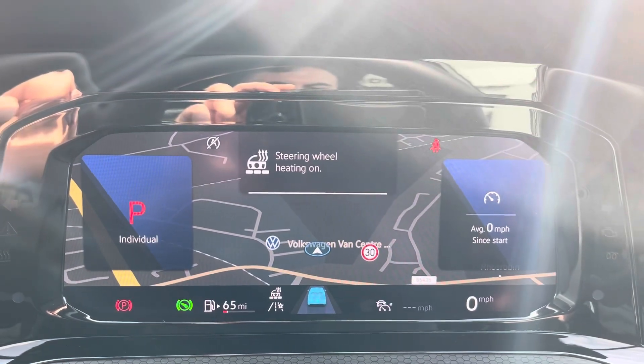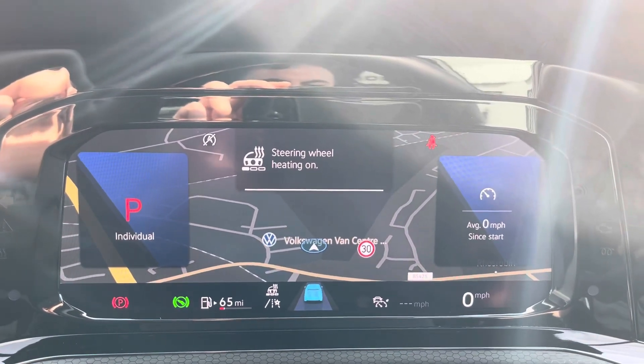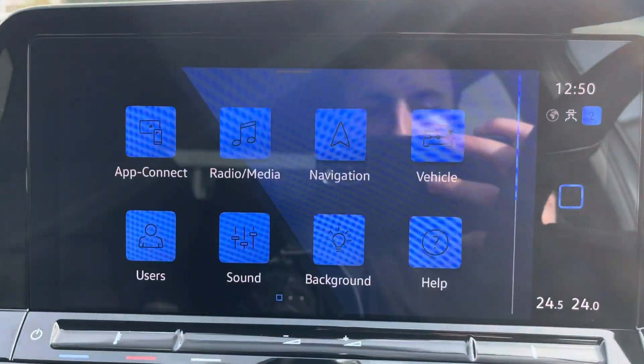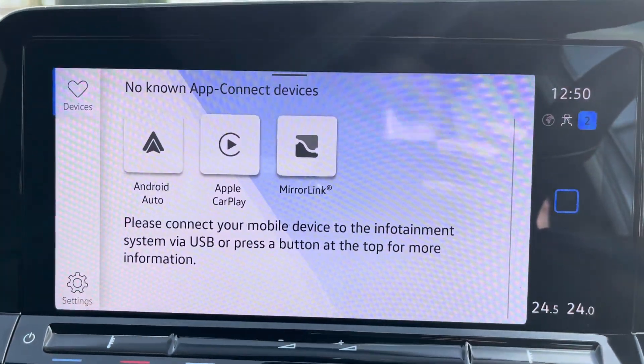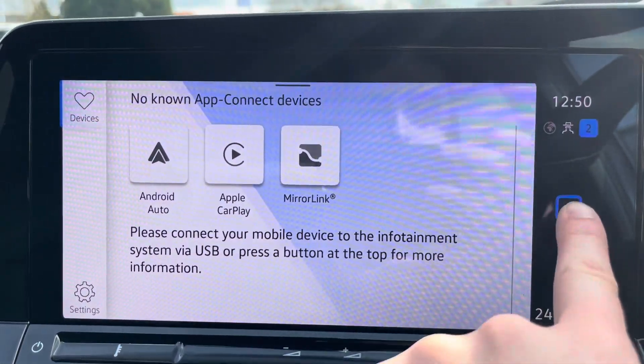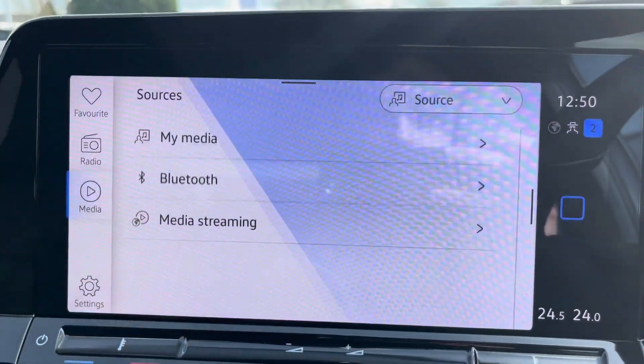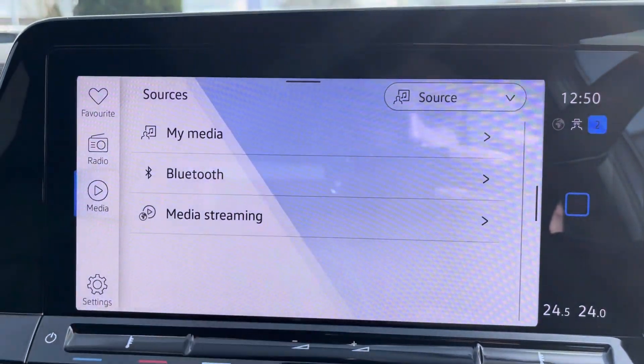Additionally, the steering wheel can also be heated, which is perfect for driving in the colder months. Moving on to the infotainment system, under app connect you'll find that the car can provide Apple CarPlay and Android Auto. Radio allows you to tune into FM DAB channels whilst media offers Bluetooth connectivity.